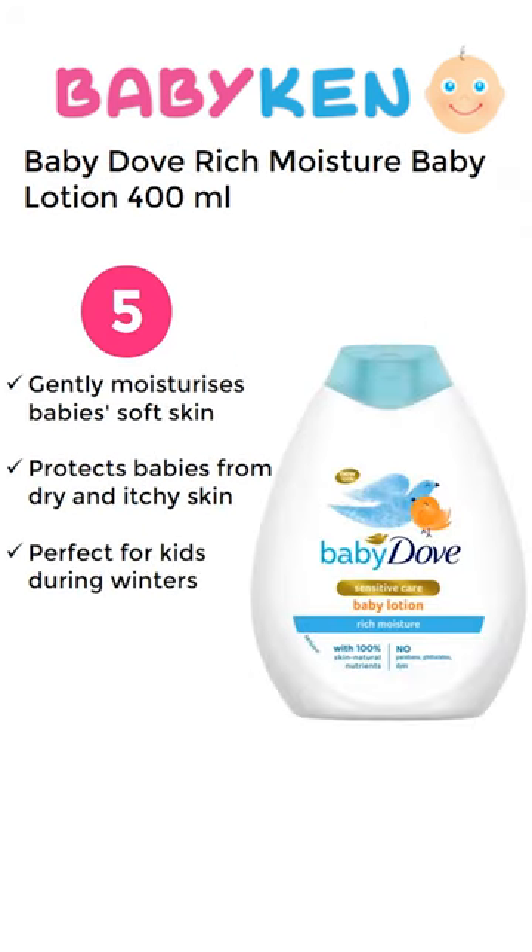Number 5 is Baby Dove Rich Moisturizing Baby Lotion. For a 400ml product you have to pay approximately 260 Rupees.